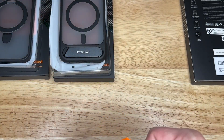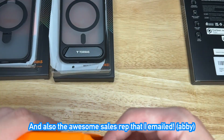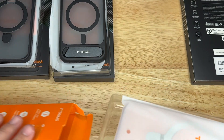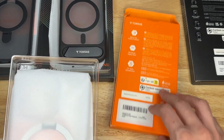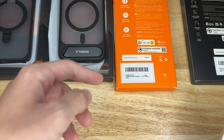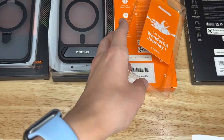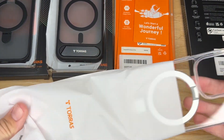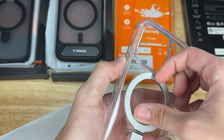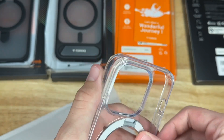Once again, thank you to TORES for sending out these cases — these were all free, but I'll leave the links below if you guys want to buy any for yourself. Opening up this box: another warranty card, same packaging, but this one is clear and has a white stand on it, which looks really nice and cool.